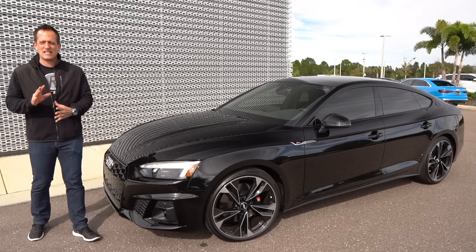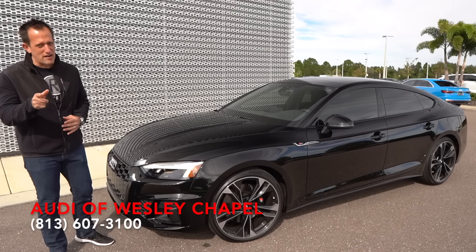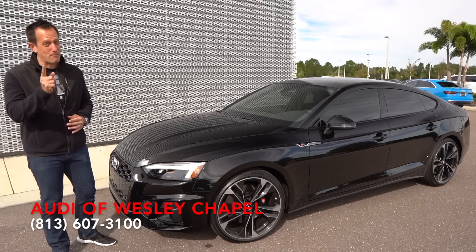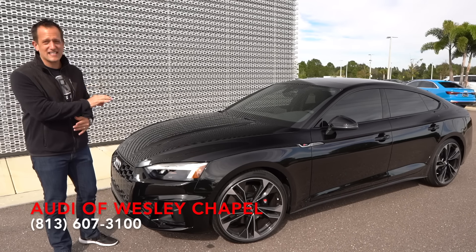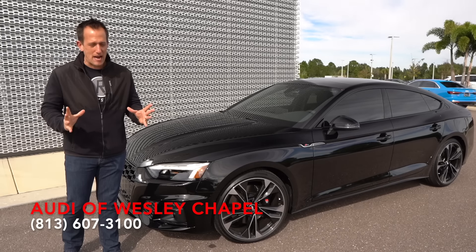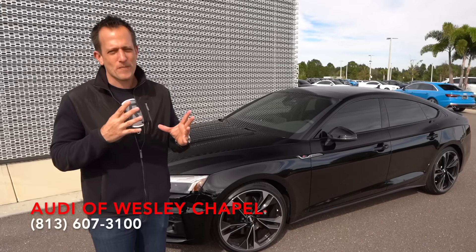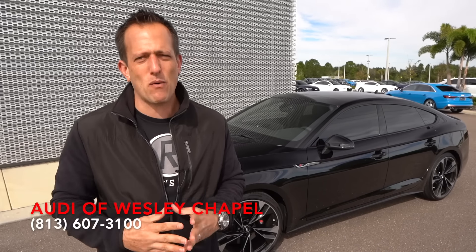Hey guys, what's up? It's Joe Rady from Rady's Rides. I'm back here at Audi of Wesley Chapel, and guess what? We have a car that you've been waiting for for a very long time, but I promise you it's going to be worth the wait. This is a 2021 Audi S5 Sportback. But before we dive into this Darth Vader-looking sport luxury performance sedan, let's talk about what's going on here.